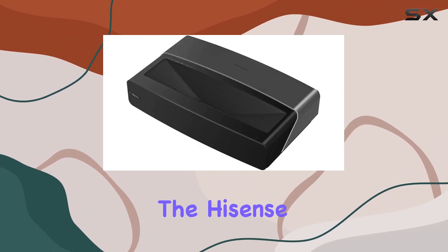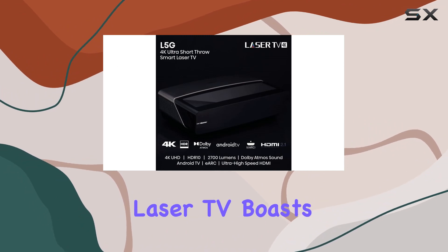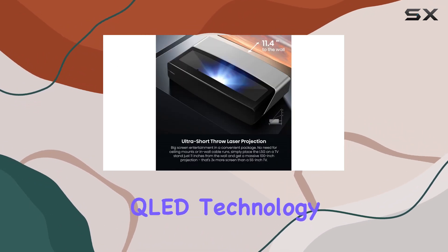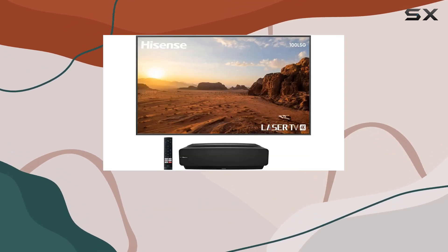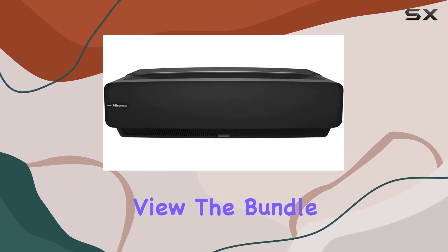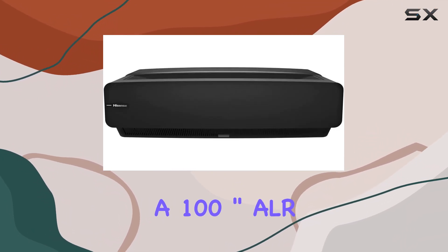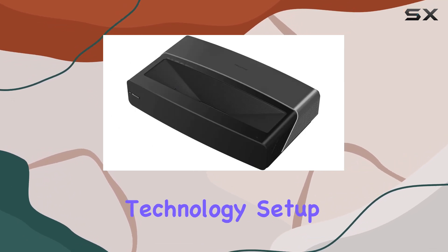Let's start with the hardware. The Hisense 100L5G Cine 100A Laser TV boasts a massive 100-inch 4K display using QLED technology. The Ultra Short Throw capability means you can place it close to the wall, saving space while still enjoying a breathtaking view. The bundle also includes a 100-inch ALR Cinema Screen, enhancing the visuals with its ambient light rejection technology.